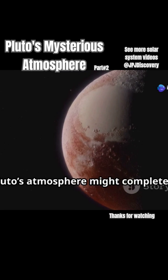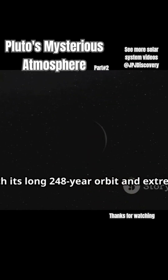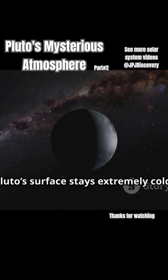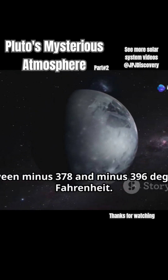Interestingly, Pluto's atmosphere might completely collapse and freeze by 2030. With its long 248-year orbit and extreme distance from the sun, Pluto's surface stays extremely cold, between minus 378 and minus 396 degrees Fahrenheit.